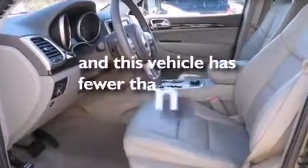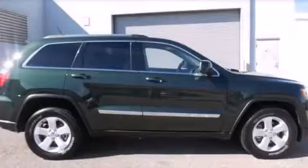Full power accessories. And this vehicle has fewer than 20,000 miles on the odometer. Contact us today to arrange your test drive.